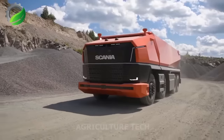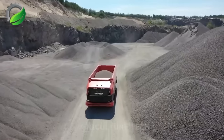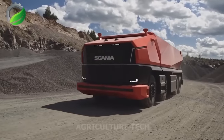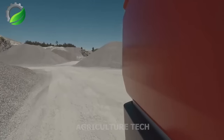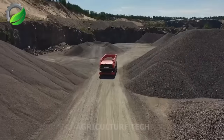Introducing Axel, the latest addition to the Scania family — a fully autonomous, cabless, conceptual truck. This unconventional design is driven by the industry's pursuit of optimizing transportation and sustainability through modular systems.